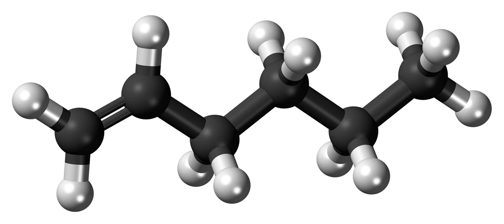1-hexene is an organic compound with the formula C6H12. It is an alkene classified in industry as a higher olefin and an alpha-olefin, the latter term meaning that the double bond is located at the alpha position, endowing the compound with higher reactivity and thus useful chemical properties. 1-hexene is an industrially significant linear alpha-olefin.